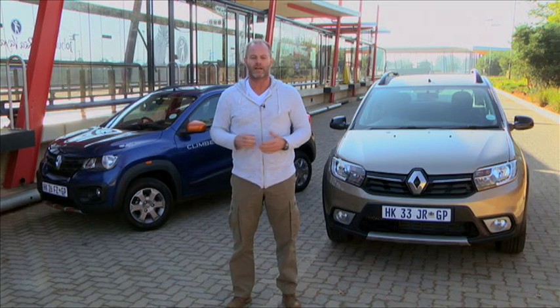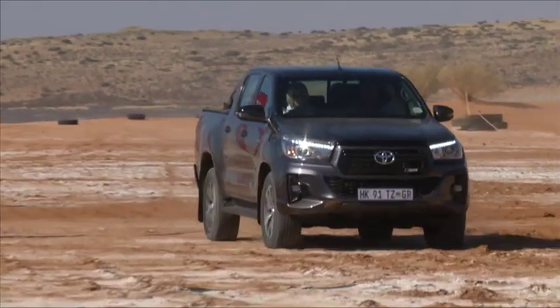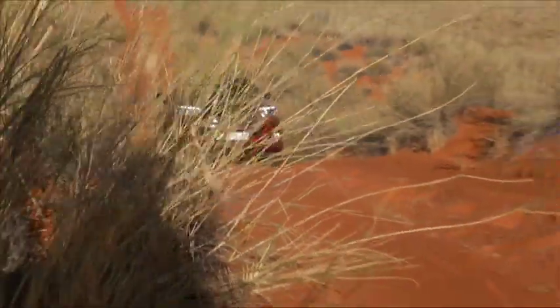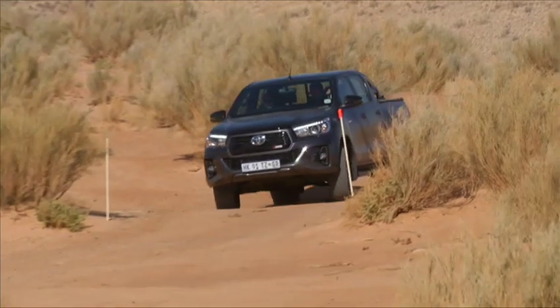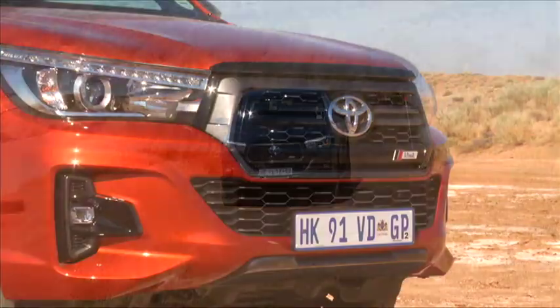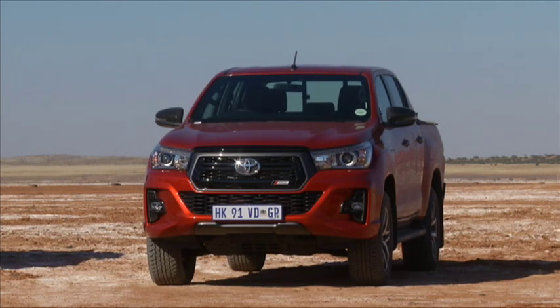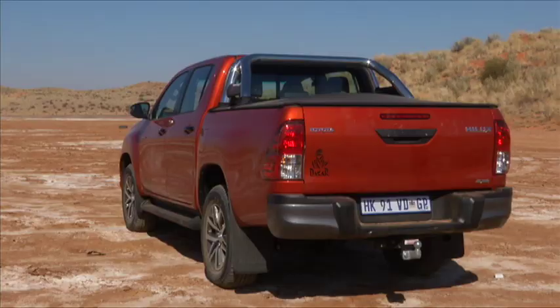That got us thinking about special editions and limited editions — they've been around forever. Usually these special models are brought out towards the end of a model's life cycle to bolster sales or generate new interest. A company that has done this particularly well is Toyota with their Dakar spec of the super popular Hilux bakkie. The latest iteration was introduced to celebrate Toyota's second and third podium spots in the 2018 Dakar Rally, featuring a redesigned trapezoidal grille, a lower bumper with a large honeycomb mesh pattern, a metallic grey skid plate, and a grey rear bumper to tie in with the front-end design.